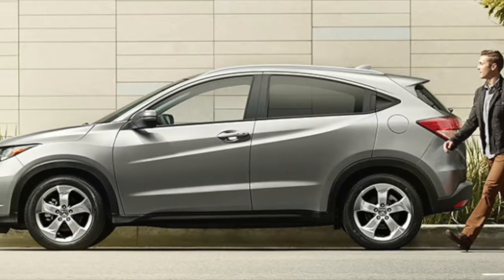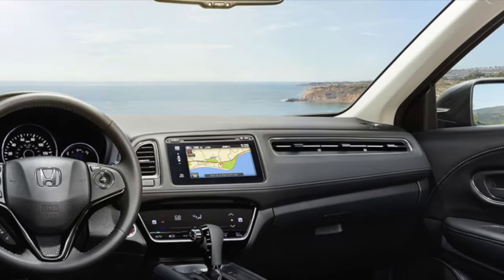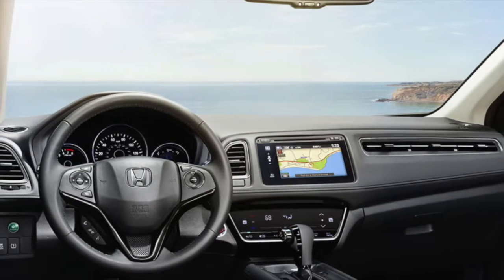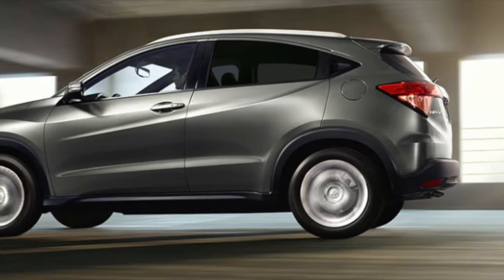A 7-speed all-wheel drive continuously variable transmission powers the 2017 Honda HR-V. Enjoy features like the moon roof, top miles per gallon, and ample legroom for front and rear passengers.